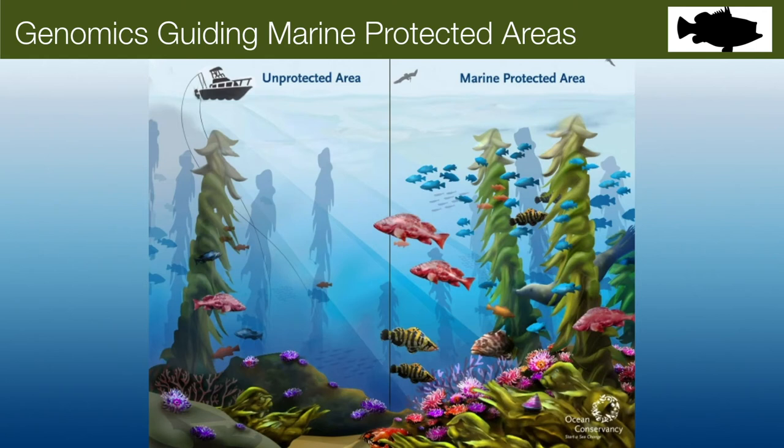Marine protected areas — everybody in conservation agrees we need more of them. But we don't actually have a good way today to identify the best spots. With the advent of genomics and next-generation sequencing, we can do a much better job not only identifying areas for great marine protection, but also demonstrating the value of these protected areas outside of their domain.